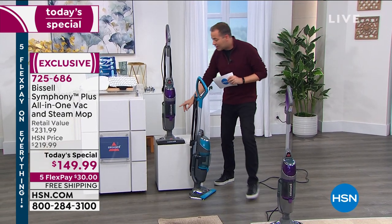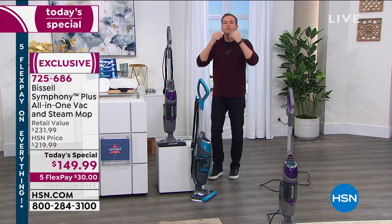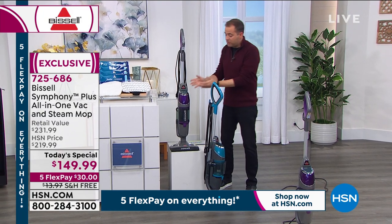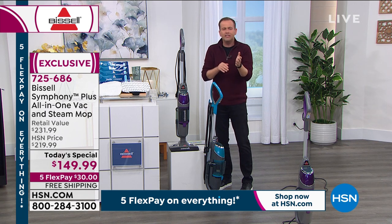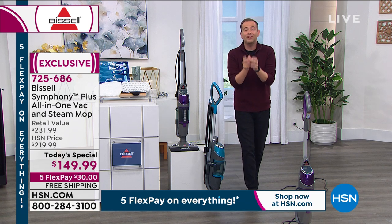It's also a cyclonic vacuum cleaner. If I was to say to you how much is a cyclonic vacuum cleaner, you'd probably say $100 to $200. And how much is a steam mop? Typically these days they're about $90 to $150. This is both in one, and you're getting it at a substantial discount.